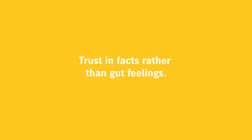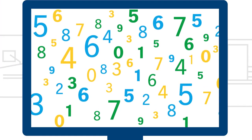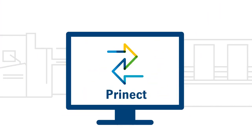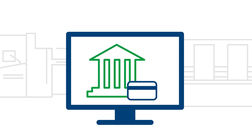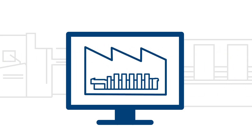Trust in facts rather than gut feelings. Take a closer look and back up your analysis with real-world figures. As a digital platform, Prinect Business closes existing gaps and provides answers, giving you all the data you need on your customers, orders and operations in real time.